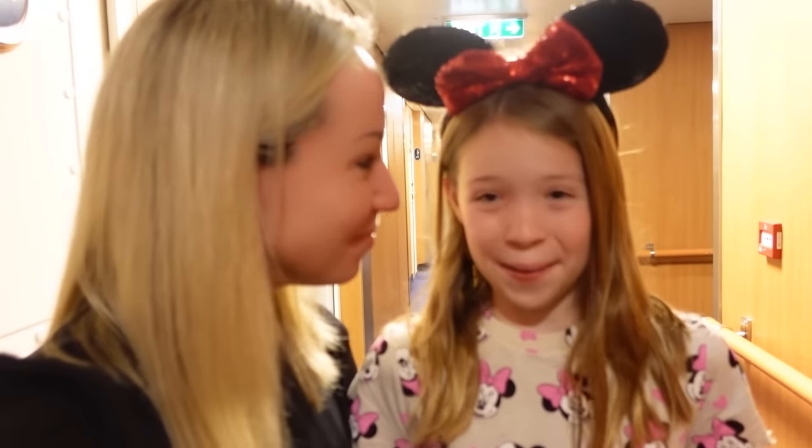Maya, where are we right now? We're on a Disney cruise. That's right, we just got on board the Disney Fantasy and we're getting ready to set sail. Should we give them a tour of our room? Totally. We have two rooms. We're going to let you into one. They're connected because we have a pretty big family — we need more than one room.